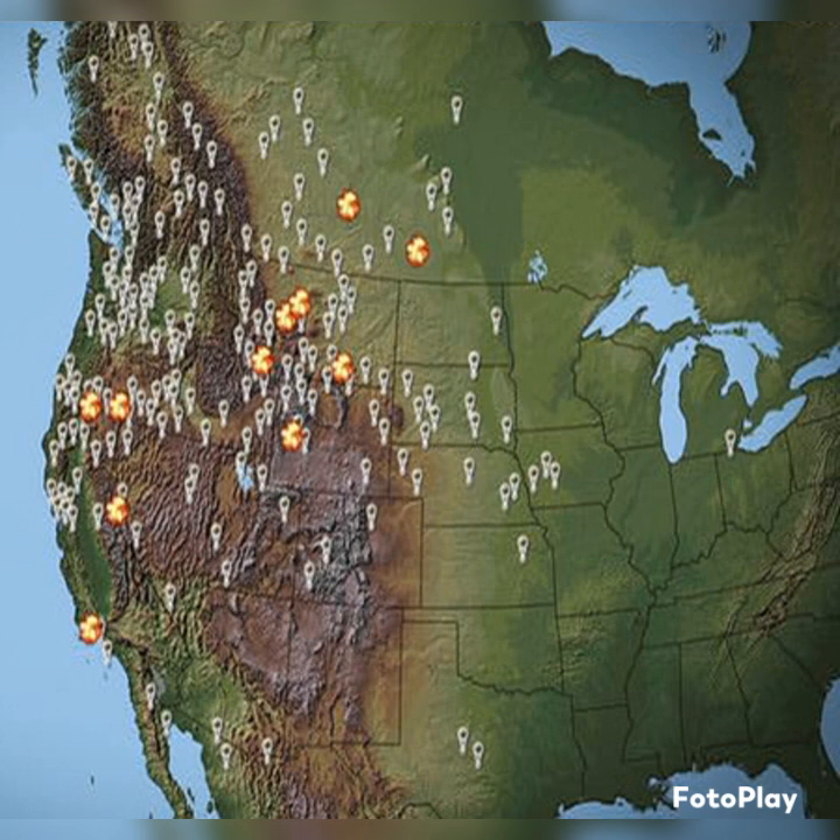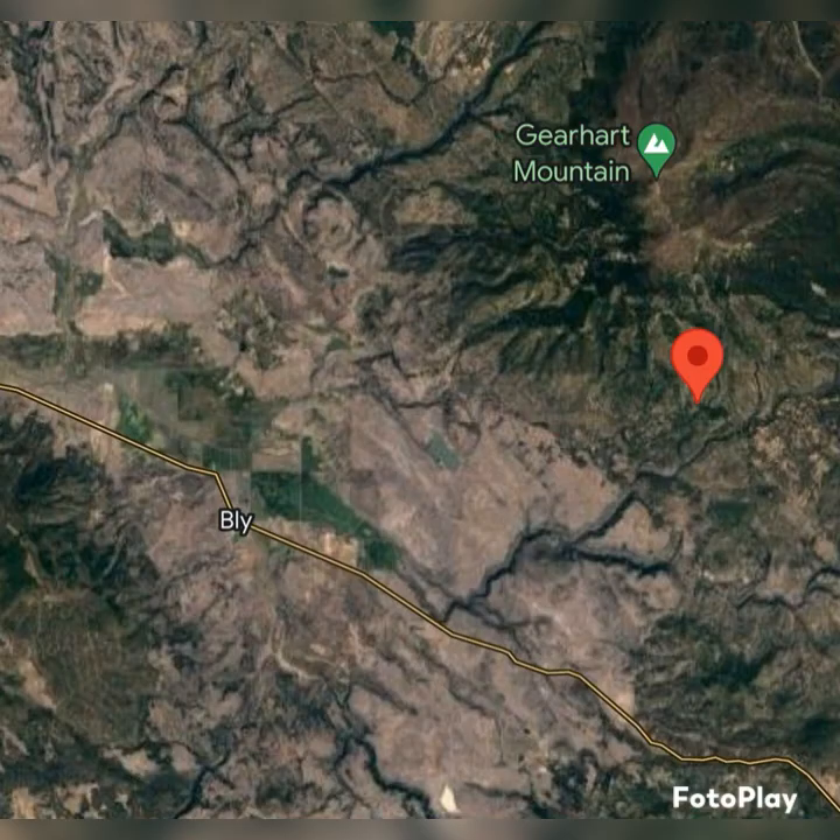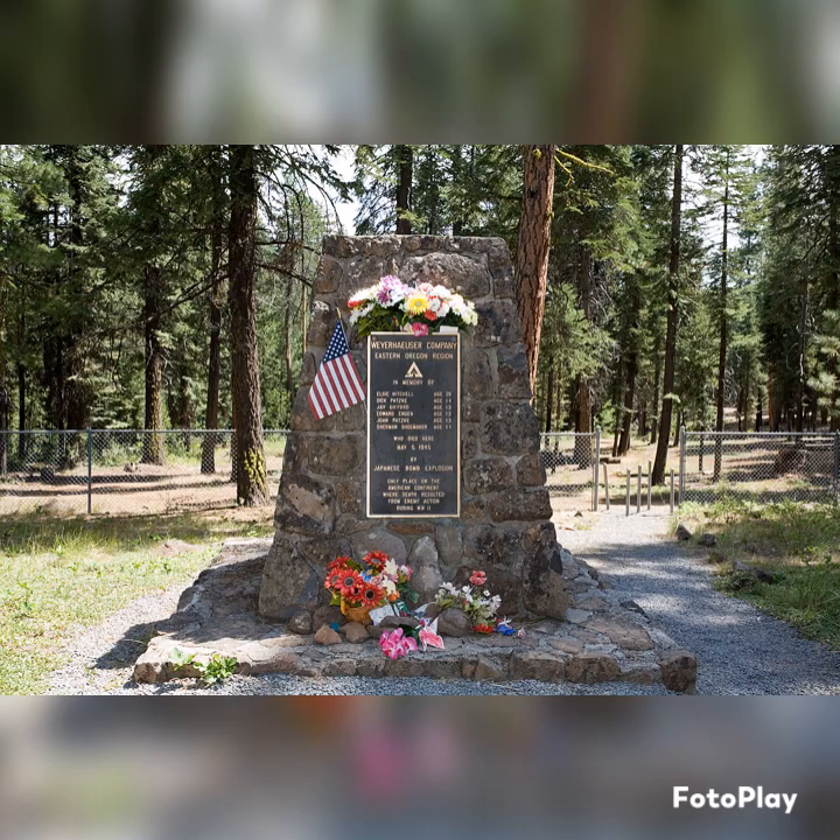Out of the 9,300 they deployed, about 300 or so actually made it to the United States. There was actually one deadly incident in Bly, Oregon, where six civilians actually discovered the bomb, and it went off and killed them.